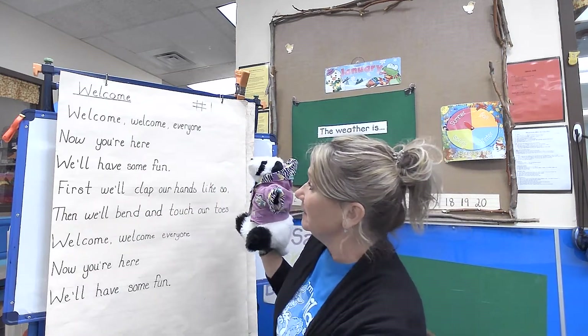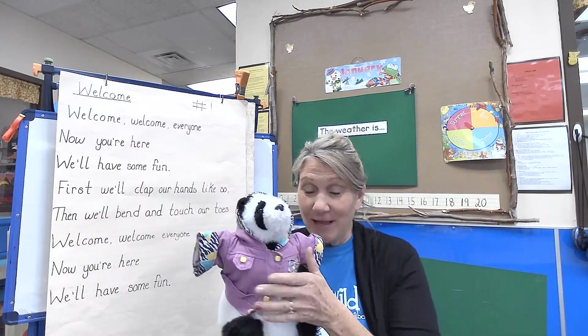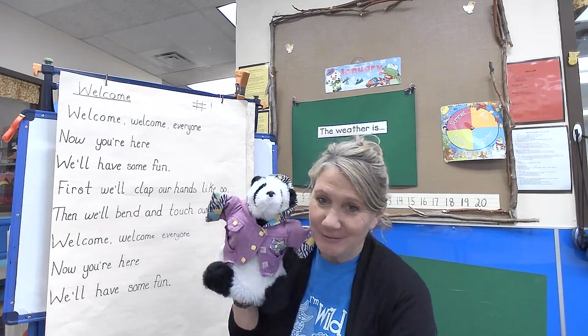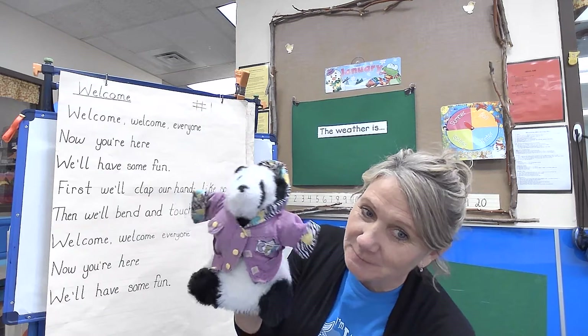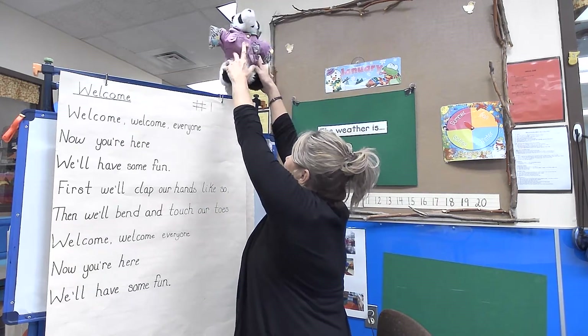Welcome, welcome everyone, now you're here we'll have some fun. First we'll clap our hands like so, then we'll bend and touch our toes. Welcome, welcome everyone, now you're here we'll have some fun! Yay, Charlie is so excited that we're having fun!